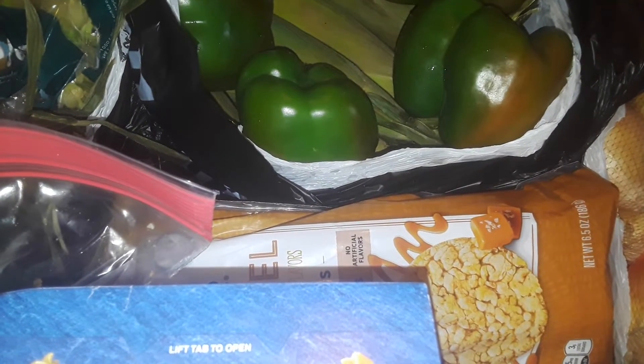Hey guys, welcome back to my channel. Happy Thursday morning. But anyway, this is a free food haul. Everything was all free. I had to pay for nothing.